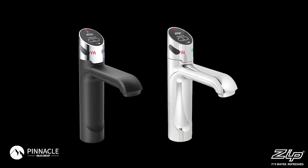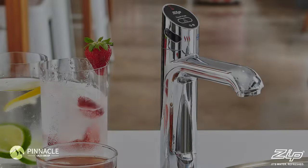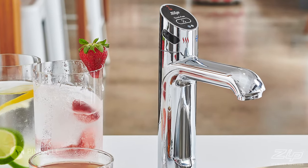The HydroTap Touch-Free Wave is available in chrome and matte black, and is now available at retail locations across the nation.